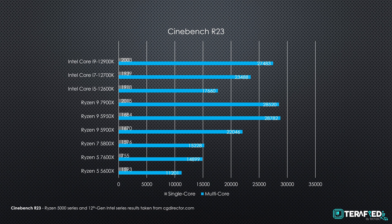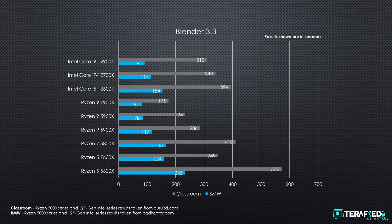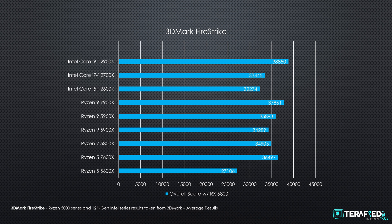The Ryzen 9 7900X achieves very similar performance to the previous flagship Ryzen 9 5950X, while the Ryzen 5 7600X falls behind against its main competitor the Core i5-12600K — though not unsurprising. In Blender's BMW scene, the Ryzen 9 7900X completed it in 1 minute 21 seconds while the Ryzen 5 7600X took about 2 minutes 40 seconds. For the Classroom scene, the Ryzen 9 7900X rendered in about 2 minutes 55 seconds versus around 6 minutes for the Ryzen 5 7600X.